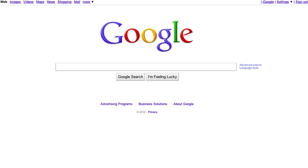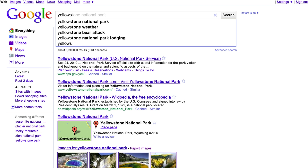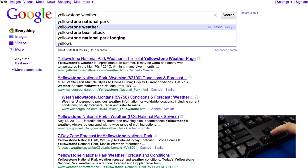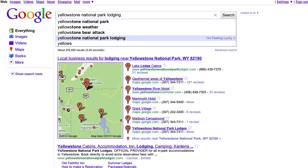Let's first look at how Google Instant has always worked. Say you're doing a search for Yellowstone National Park. Once you've typed 'yellows', the top prediction appears for Yellowstone National Park and this matches the results below. Using the arrow keys, you can scroll through the other predictions. Each time you scroll over a new prediction, your search results update instantly below.